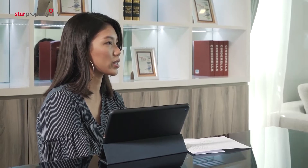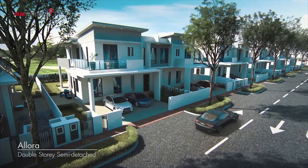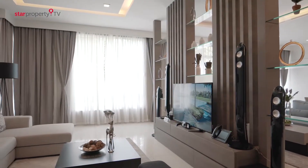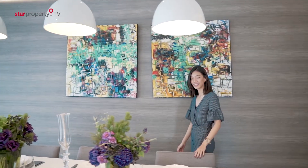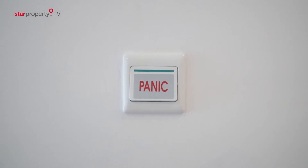What about the double story semi-D, Allura? Is there any special features for it? In terms of size, we are at 45 by 85 with a built-up of 4,000 square feet, which is equivalent to a bungalow size but in a semi-D. In terms of security, we have done a lot of enhancements — CCTV in the house itself, an intercom linked to the guard house, a panic button, and an alarm system. Those would be the main features for Allura.